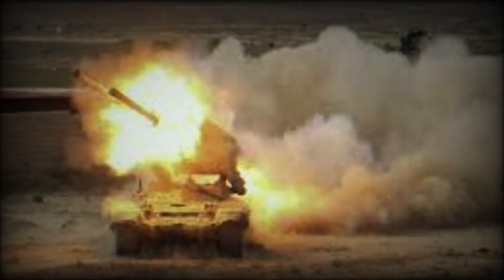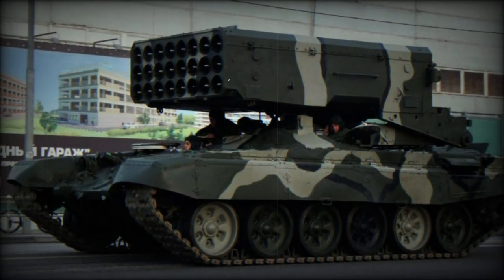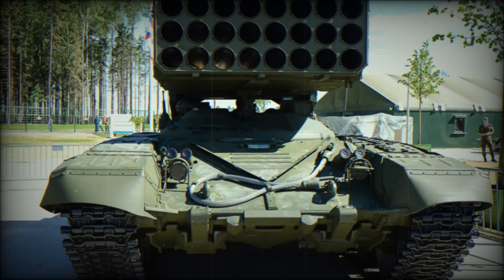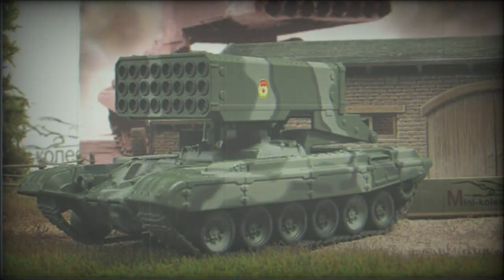During 2001, the Russian army adopted a modernized and improved version of the original TOS-1M as the TOS-1A. Changes to the base design included a reduction in the number of launch tubes used, installation of a new ballistics computer, and increased engagement ranges out to 3.7 miles.